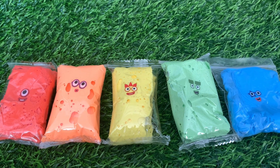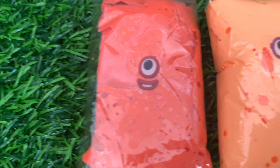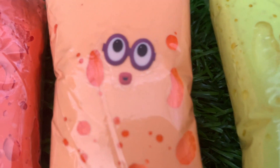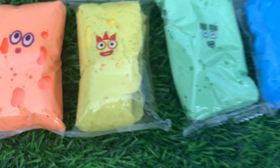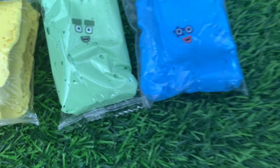Hi guys, another day with Numberblocks! Today let's learn colors. Let's start with color red — Numberblock one. Orange — Numberblock two. Yellow — Numberblock three. Green — Numberblock four.